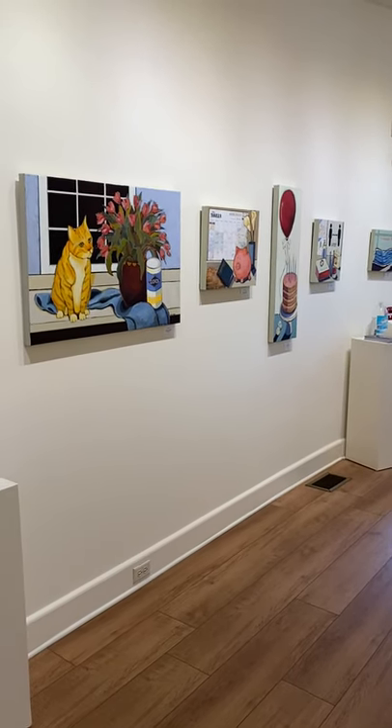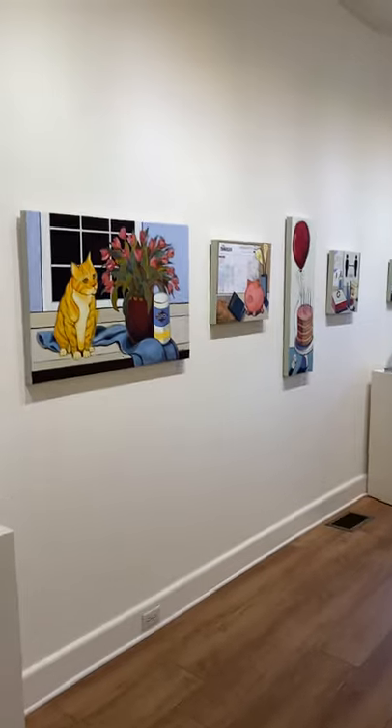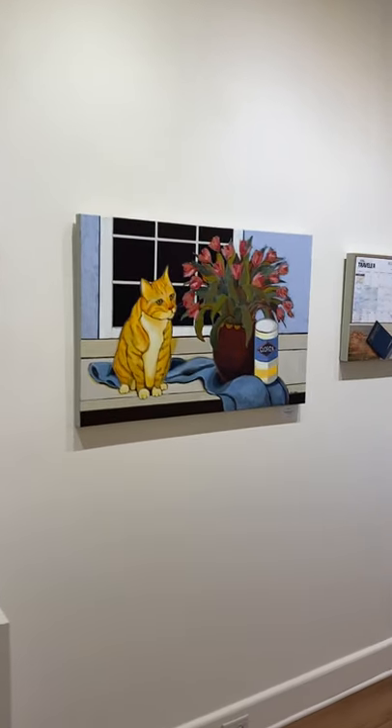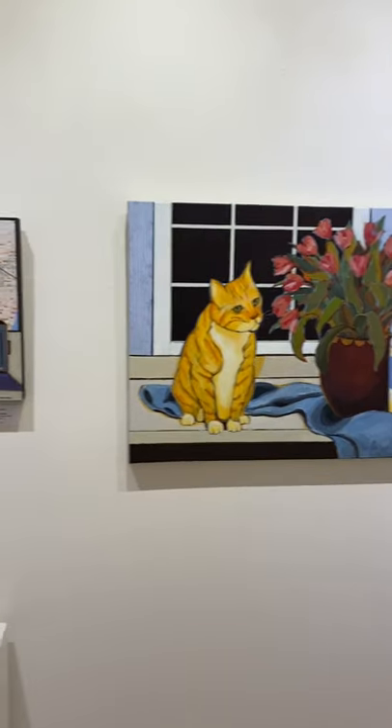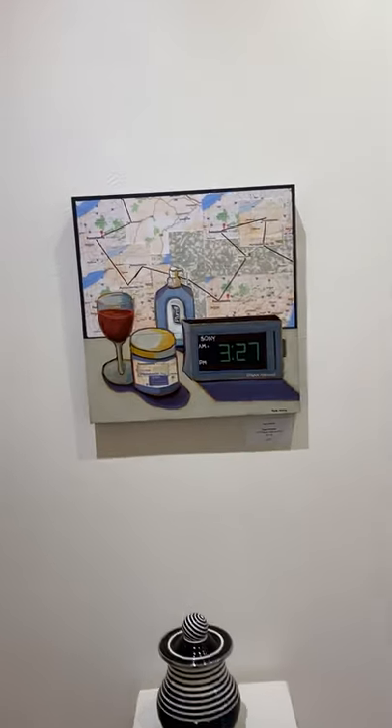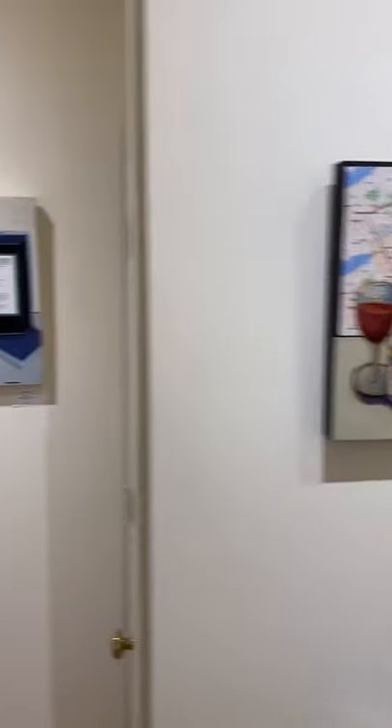Hey everybody, I wanted to give you a walkthrough of the show. Regina Martin is one of our featured artists this month and she did a show that is called 'It Is Still Life.'